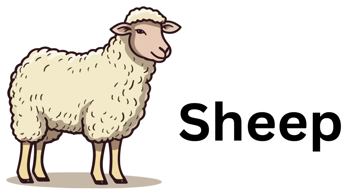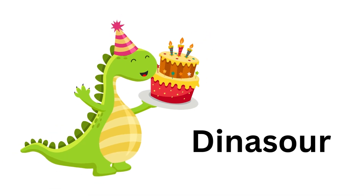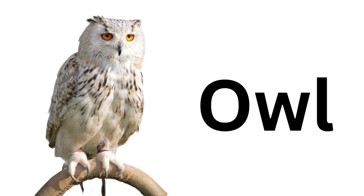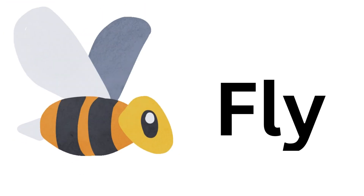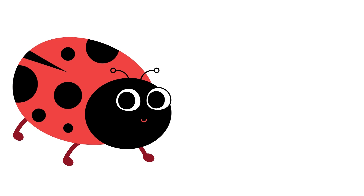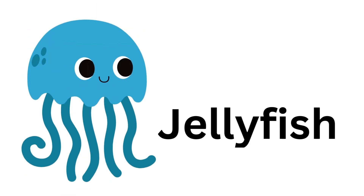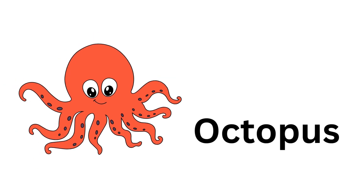Sheep. Sheep. Orangutan. Orangutan. Dinosaur. Dinosaur. Owl. Owl. Praying Mantis. Praying Mantis. Fly. Fly. Ladybug. Ladybug.